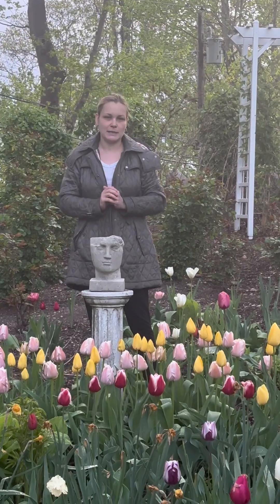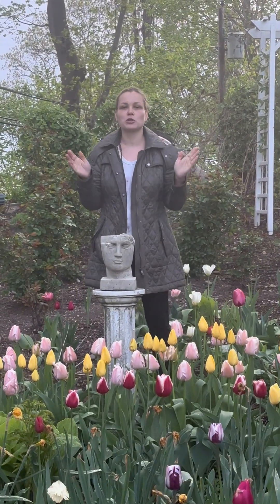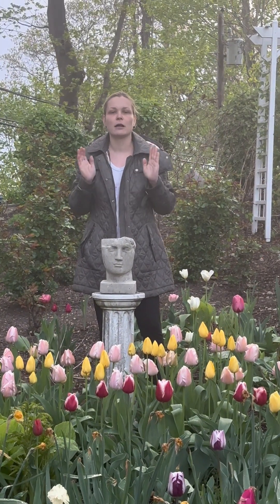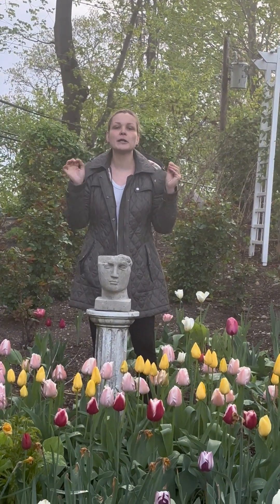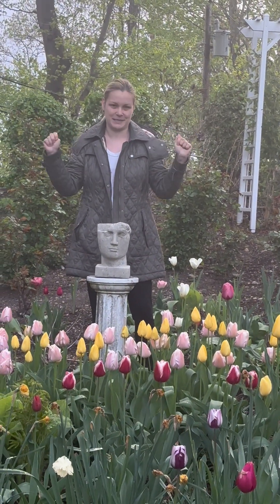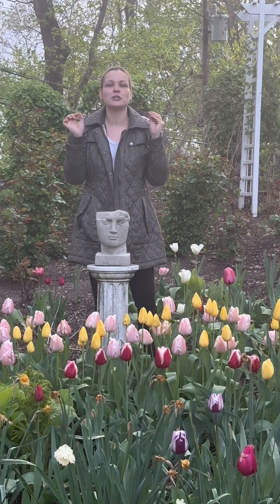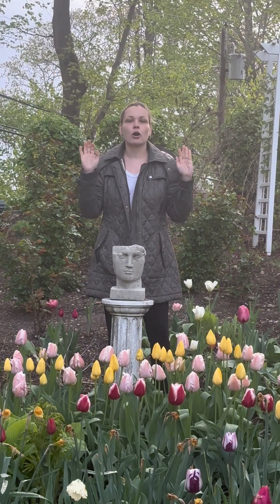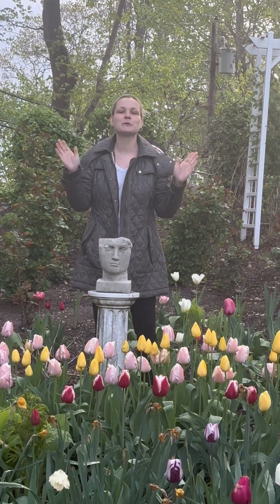Unfortunately this color will not last forever. Once the spring season comes to an end, these spring-blooming bulbs will stop blooming and I'm going to lose that pop of color I love so much. So what can you gardeners do? How can you keep that pop of color going all the way through the summer season? In this video I'll tell you and show you exactly how I keep my colors going and thriving through the end of summer.